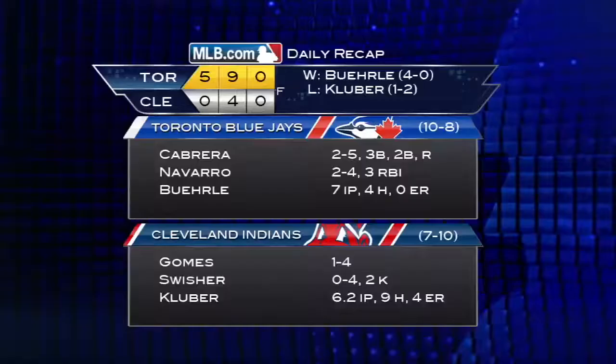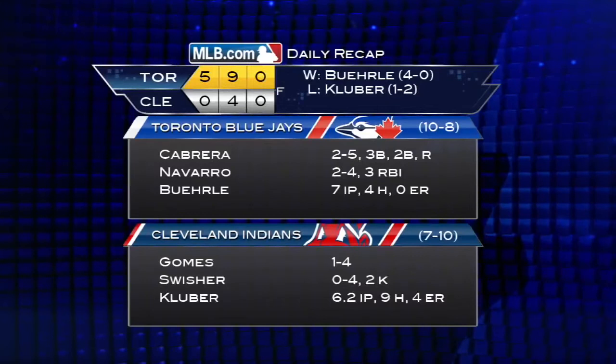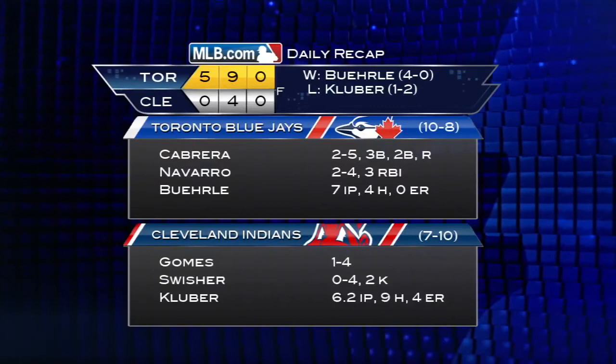Indians wouldn't threaten in the ninth as the Jays take it 5-0. Cleveland shut out for the first time this season. Mark Burley becomes the first four-game winner in the American League — he's allowed no more than one run in an outing in four consecutive games, matching a career high. His ERA falls to a microscopic 0.64. The Blue Jays placed DH Adam Lind on the 15-day DL with a sore lower back; he was replaced by Juan Francisco.